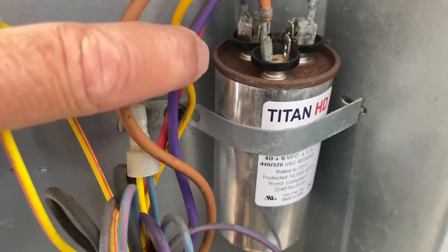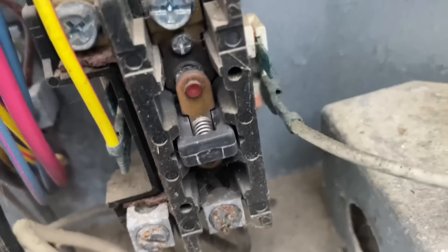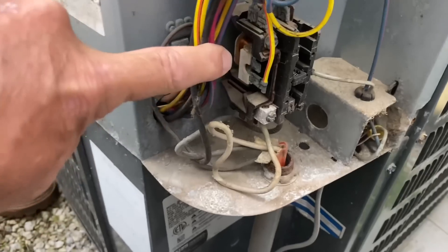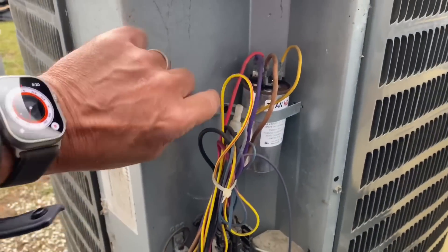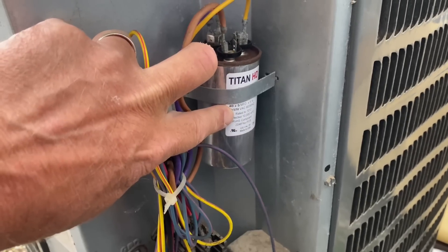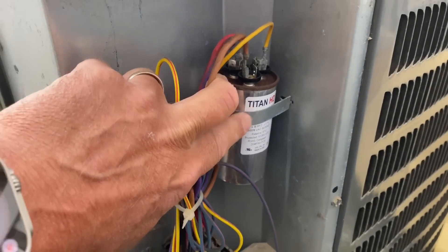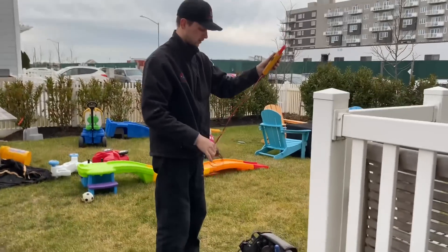We have a Titan HD capacitor — that must be one we put in here. We could test resistance across the two terminals. There's a lot of corrosion right there. Let's get the voltmeter and needle-nose pliers and check out the capacitor. This was replaced last season, so we know it's good, but we'll test it anyway.